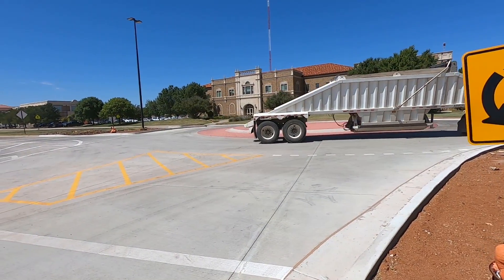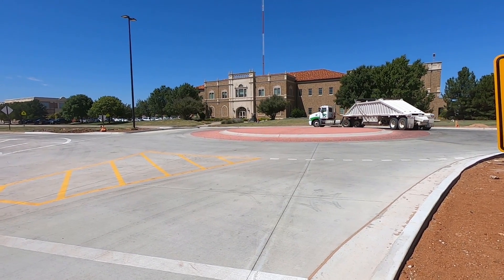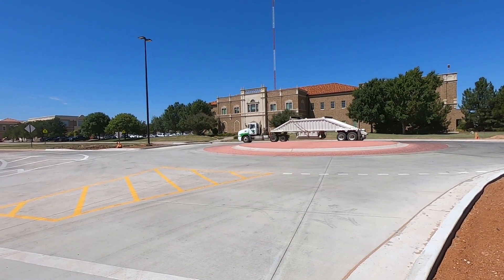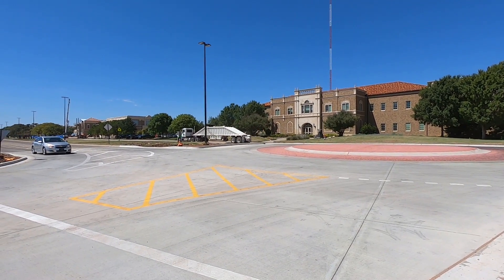Here is a look at the new roundabout, fully completed. This roundabout is at the intersection of Main Street and Indiana Avenue, and also has an access point to Lot C10.